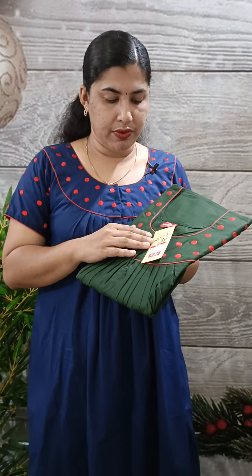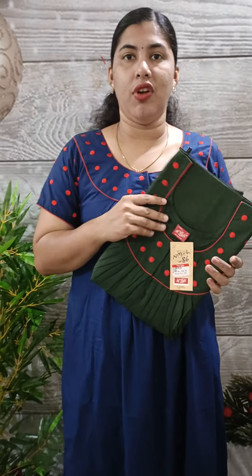This is 625 plus shipping. If you want to know more about this, you can find our WhatsApp number at 9497352940. You can find us on WhatsApp. Thank you so much.